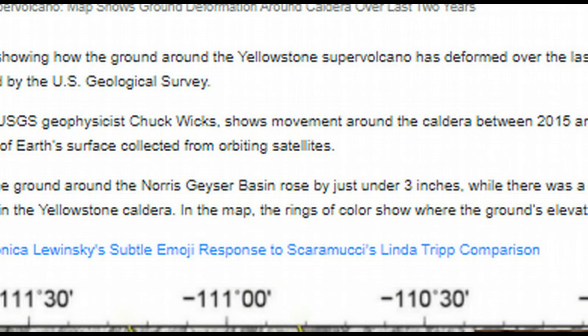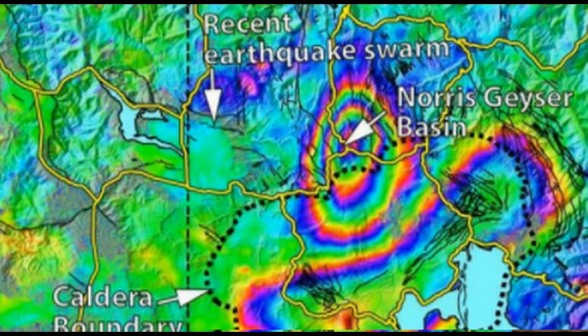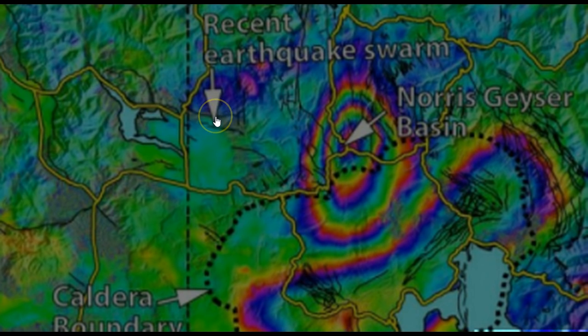If you look at this map, you can see one of the last quake swarms here near Norris. This is the dotted line of the caldera boundary, and this is where they're seeing a lot of movement. Let's pay attention to this — there's movement, and then all of a sudden you've got this big bullseye ring. It just so happens the roads converge right there in the middle of that Norris Geyser Basin, which is seeing movement as well. We had the quake swarms here and quakes popping over into this region.